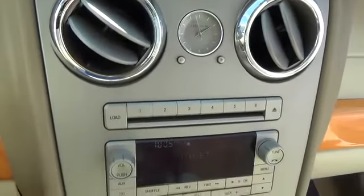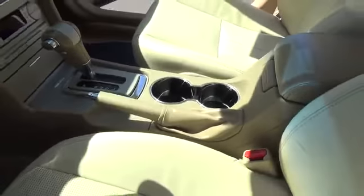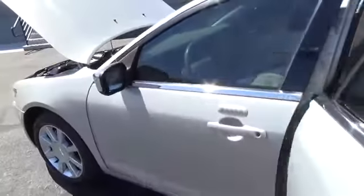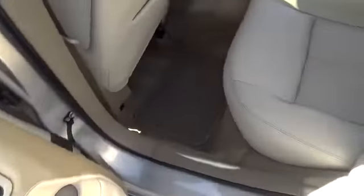Here are some of this vehicle's great options: steering wheel audio control, traction control, anti-lock braking system, power passenger seat, stability control, CD changer, all wheel drive, driver airbag, power steering, adjustable steering wheel.